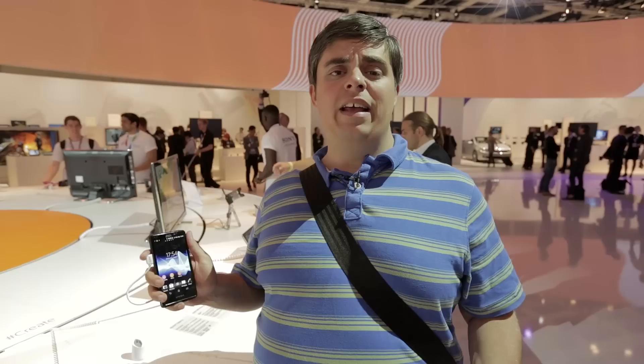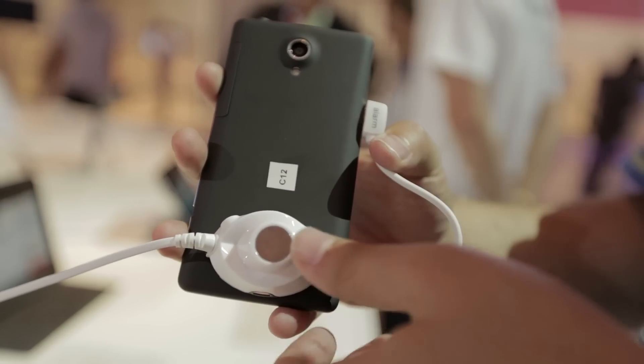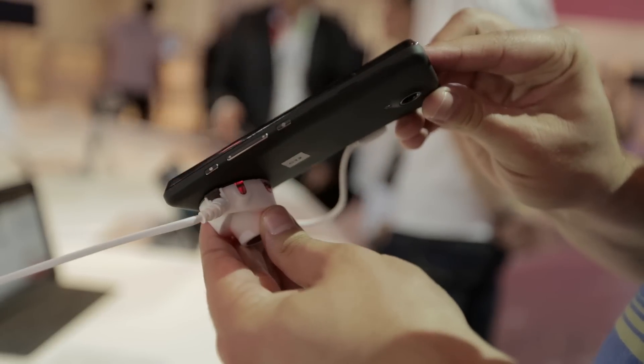The basic design is nice without being particularly exciting. It's got a nice curved rear with a matte plastic finish, which is nice to hold. And it's got rounded corners, which is much nicer to hold than the iPhone with its slightly sharp feeling, which I generally don't really like a great deal.